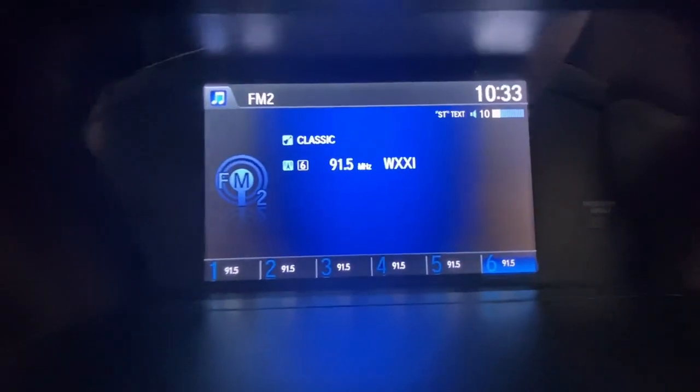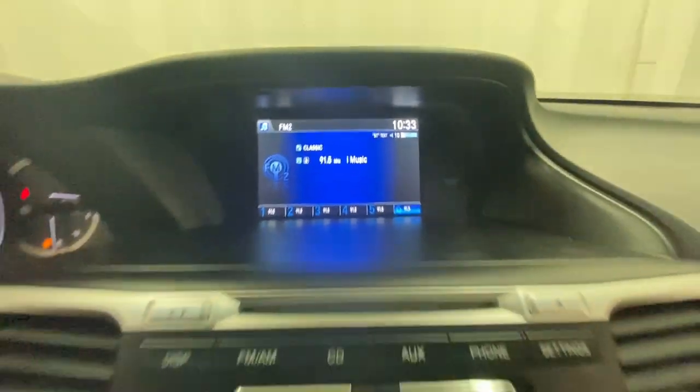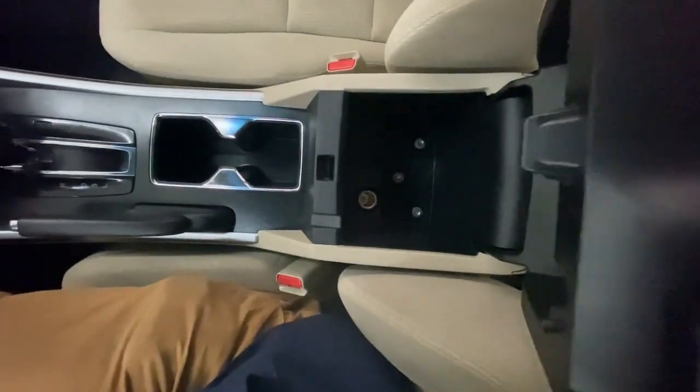These are just some of the great options this vehicle comes with: Sun/Moonroof, Keyless Entry, Keyless Start, Backup Camera, Heated Mirrors, Fog Lamps, Steering Wheel Audio Controls, Bluetooth Connection, Multi-Zone AC, Aluminum Wheels.